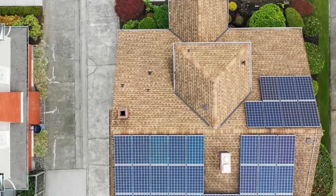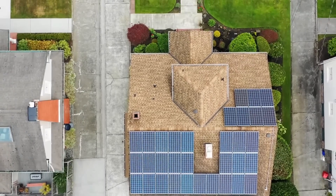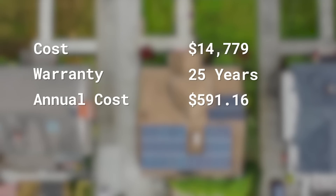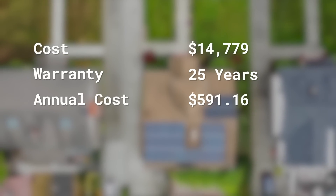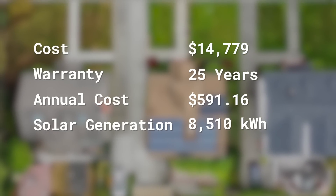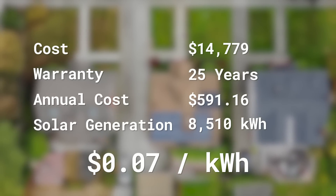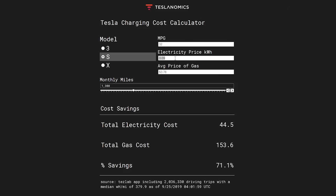Definitely check out EnergySage — I'll put a link down below. Use this to figure out how much money you could actually save by going solar. With that information, you can then back into how much per kilowatt hour you would spend and update this calculator to figure out a more true charging cost. For example, I was able to determine that my per kilowatt hour cost is around seven cents versus the nine cents that the utility is charging me. I got this by taking the total cost of my system, which was $14,779, dividing that by the warranty of 25 years, giving me an annual cost of $591.16. Then my solar system was generating 8,510 kilowatt hours each year, and dividing those two numbers gave me just above 6.9 cents per kilowatt hour. So I'm calling it seven cents per kilowatt hour. Plugging this into the calculator, my savings actually increased from 71% to 77.5%, and the total electricity cost per month is $34.60 — about 10 bucks cheaper than before.